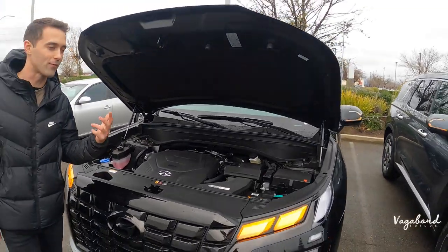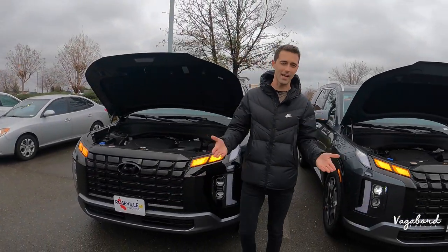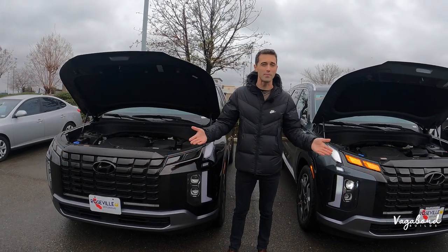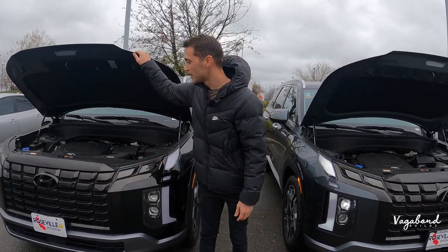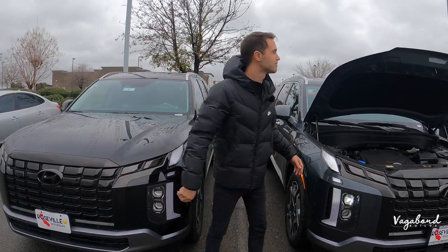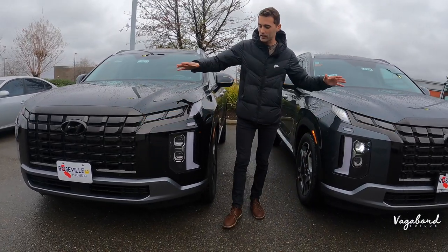You also get the option of front-wheel drive or all-wheel drive. My advice to anybody would be get the all-wheel drive because if you have it, it's just nice to have at your disposal. Now let's go ahead and shut these hoods and talk Palisade exterior.